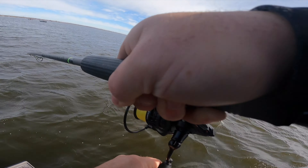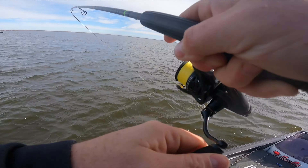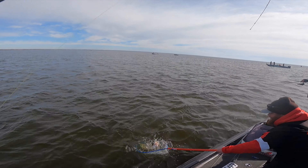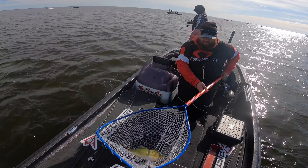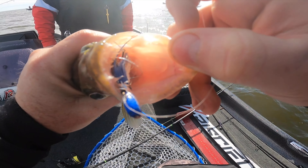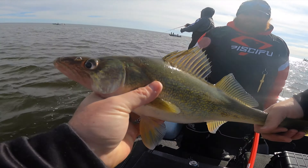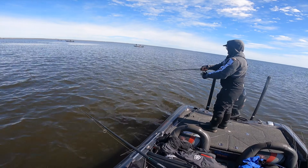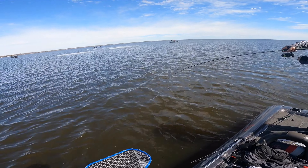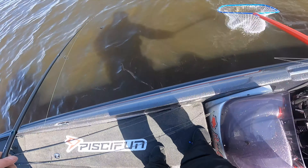There we go, fish up. The hair jig is the ticket — they are choking the crap out of that right now. Look at that, they are just choking that right now. There we go — another nice feisty Green Bay fish. Not a bad one, very nice.